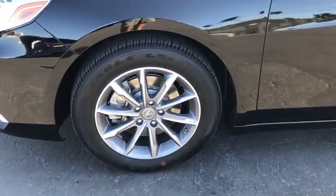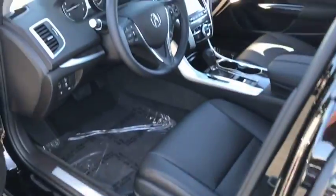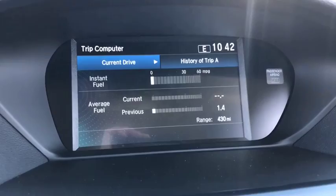Auto-dimming rear-view mirror, keyless start, aluminum wheels, floor mats, four-wheel disc brakes, cruise control, universal garage door opener. If you like it online, you'll love it in your driveway. Take it for a spin today.